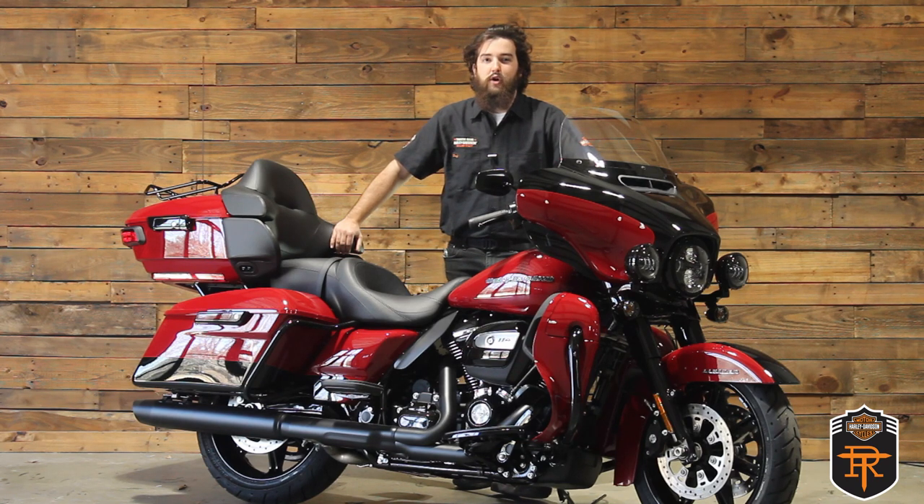What's up guys, I'm Isaac with Tobacco Road Harley-Davidson here in Raleigh, North Carolina. I've got a 2021 Ultra Limited in Billiard Red and Vivid Black with the black trim here for our new bike of the week.